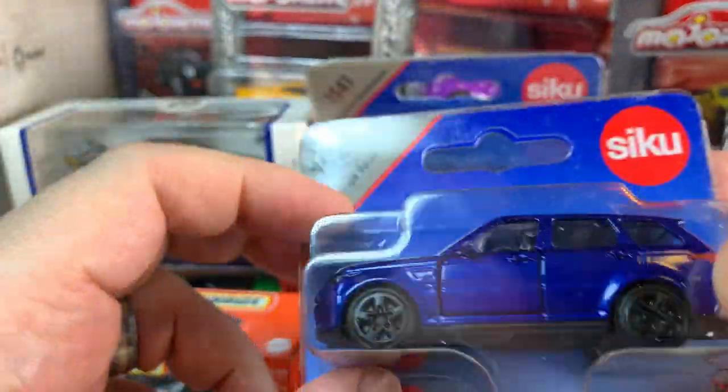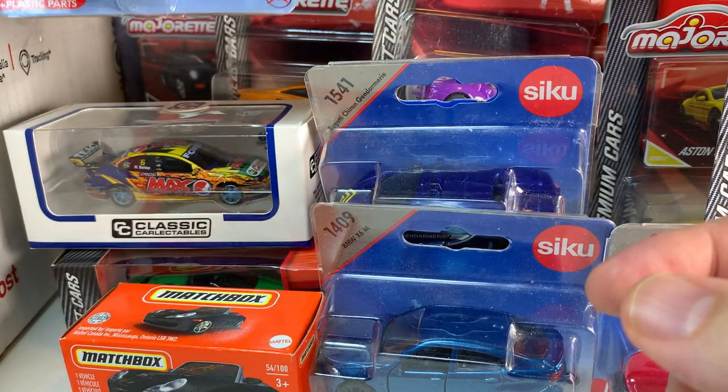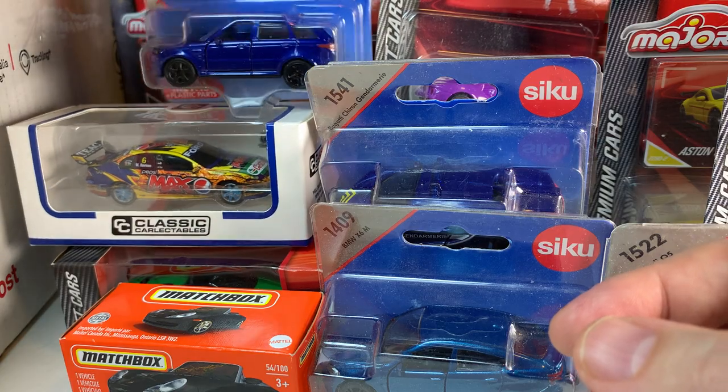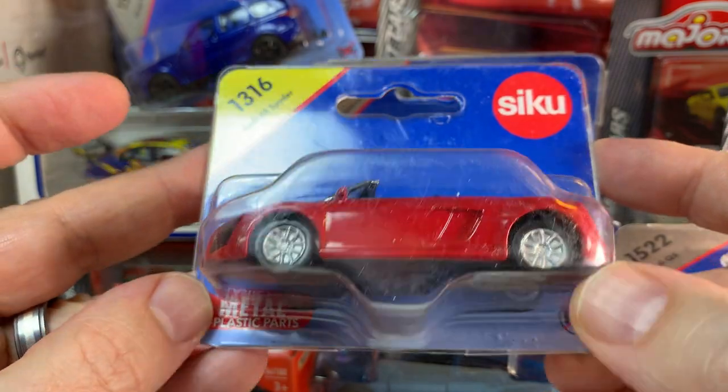Continuing on, another Siku — this time it's a Range Rover. So many of these I have never seen before. I would have thought I would have seen these on Chris's channel at least. And again, that's CRA Die-Cast, so please check out his channel.